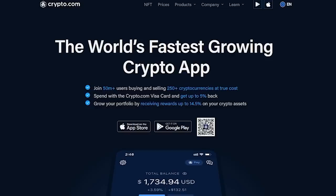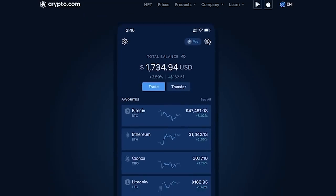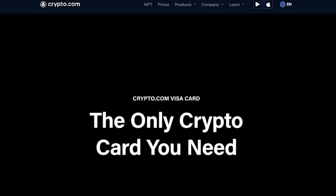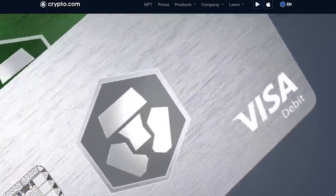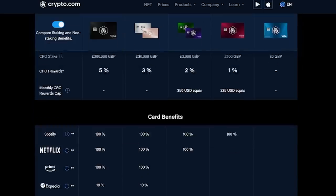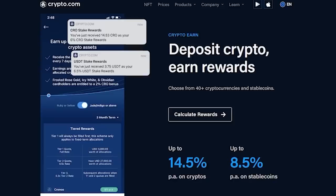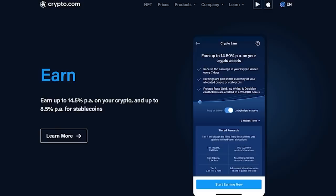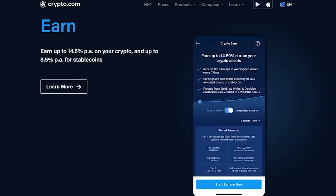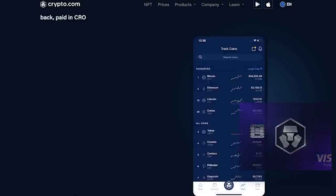Before we continue, I want to take a moment to thank today's sponsor, Crypto.com. Crypto.com is a centralized exchange where you can buy and sell 250-plus cryptocurrencies with 0% fee crypto trading. They also offer a crypto Visa debit card, which allows up to 5% cashback on purchases, and other nice perks like having access to airport lounges, Netflix, Amazon Prime, Spotify, and more, as well as all of the buying and selling features where you can buy at true cost. Crypto.com also offers services like trading and staking to earn additional revenue on your investments. You can also grow your portfolio by receiving rewards up to 14.5% on your crypto assets. Join 50 million-plus users buying and selling 250-plus cryptocurrencies using our referral link, Crypto.com slash app slash redgamingtech, which you can also find linked in the video description below.